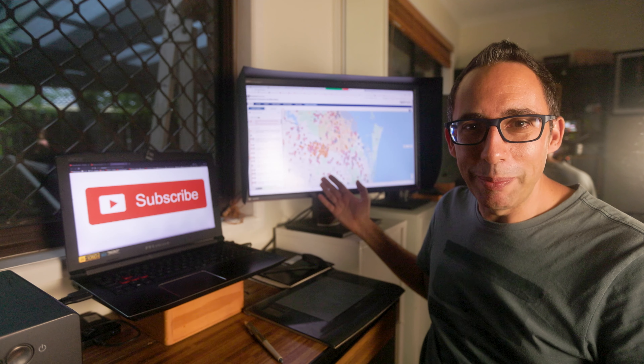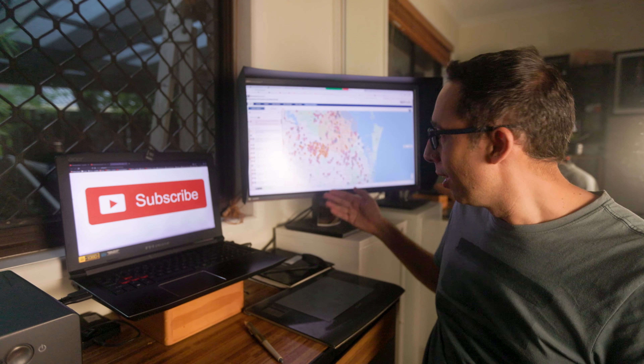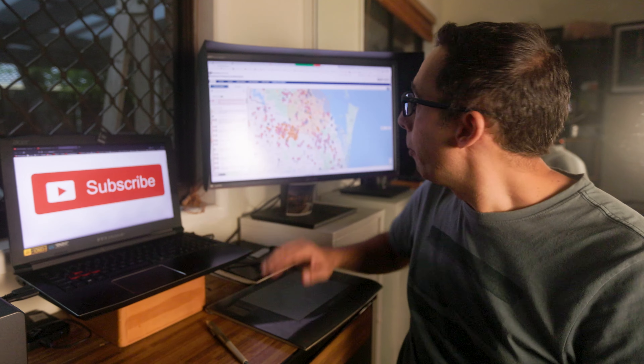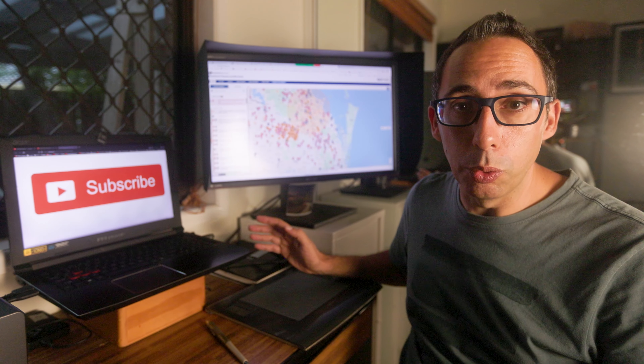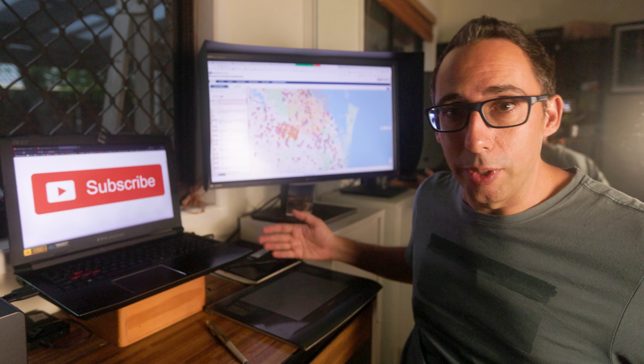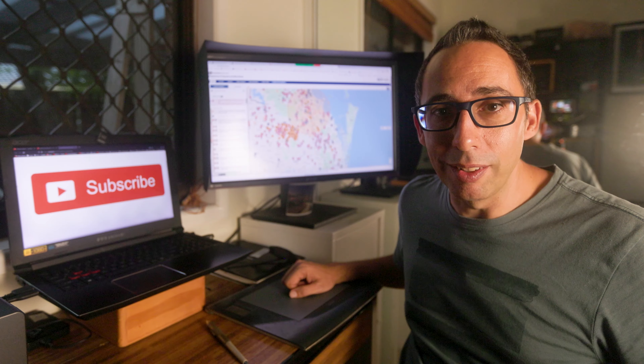It's pretty intuitive — you don't need me to explain it, you can just get on there and try it out yourself. I've put the link in the video description. This is actually a really great tool to have under your belt when you're dealing with a situation like we have right now in Brisbane.